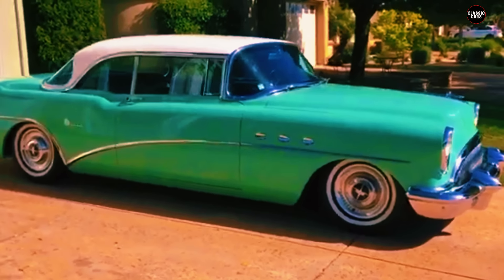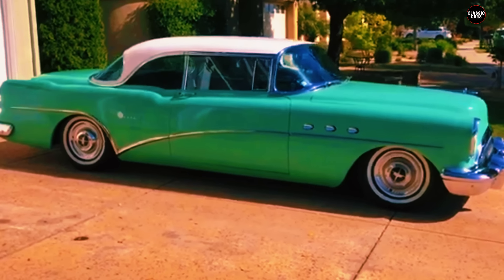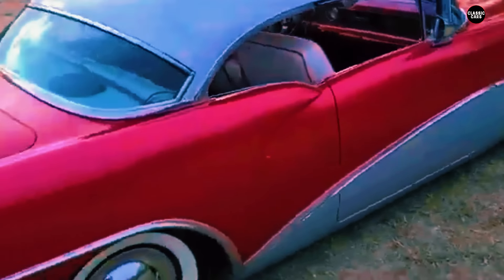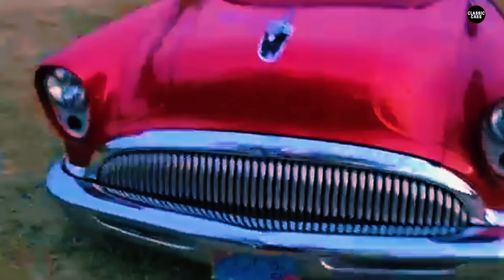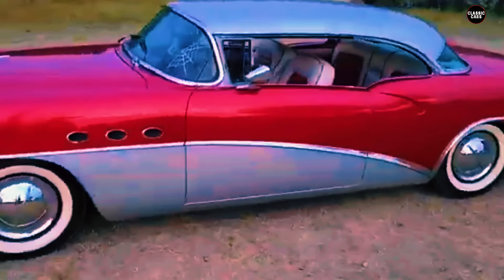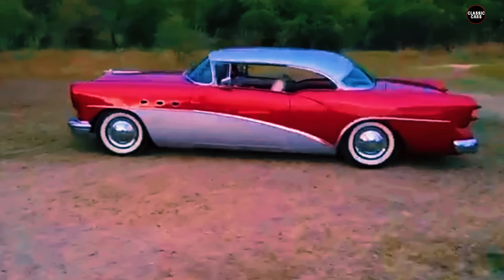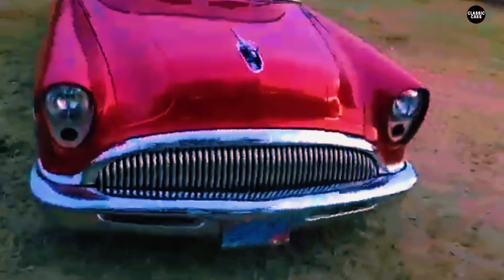The 1954 Buick Special's conservative approach also had an impact on its sales. Buick had long been a respected name in the industry, but the Special's lack of excitement made it difficult to capture the attention of younger buyers or those looking to upgrade to something more modern. As a result, the Special was often overlooked in favor of more dynamic offerings from other brands, which were seen as more in tune with the desires of the post-war consumer.